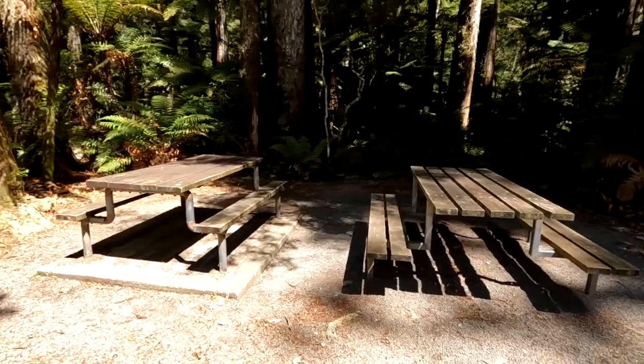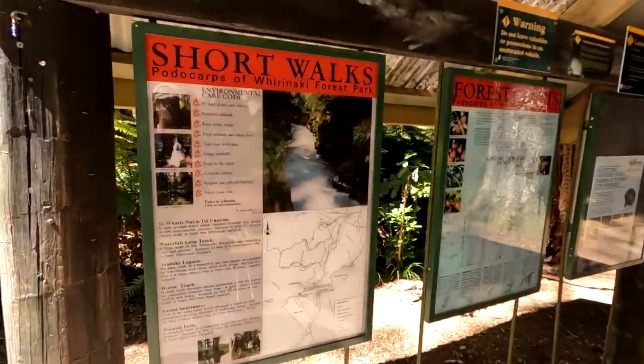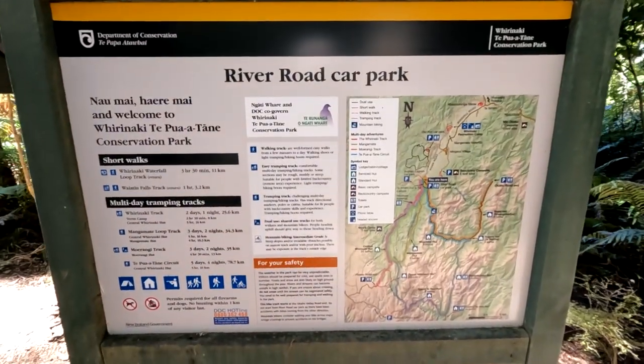There's a long drop toilet here, a couple of picnic tables and a shelter over the start of the track with loads of information on the tracks, native species and conservation efforts within the forest park. I always take a photo of the signs before heading off.